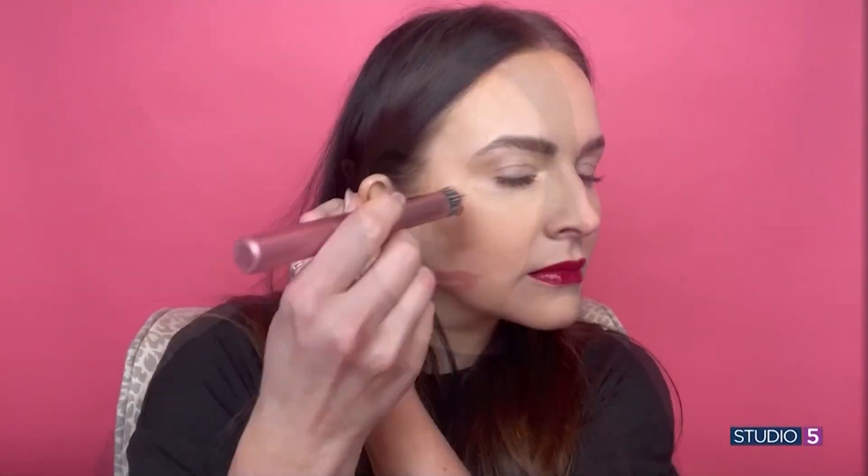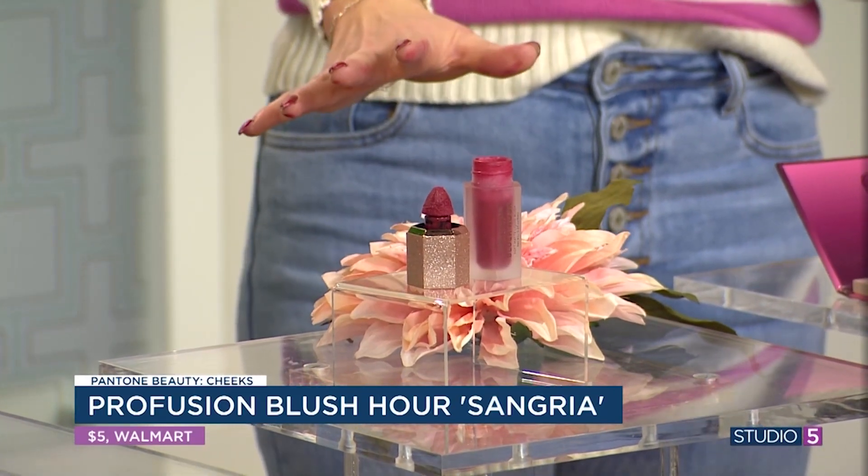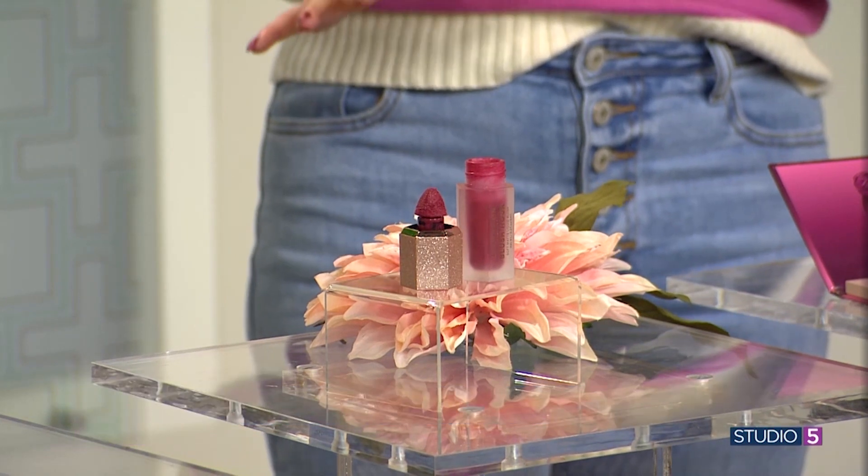For cheeks, this is a really fun place to add Viva Magenta into your beauty routine. Magenta can seem like a lot, and when you see it in the packaging it feels really bold because it's at full strength. But remember, these colors are designed to sheer out as you blend them. This is a really great option by Profusion — it's their sangria color. You just do a cute little dot on each cheek and blend it out, and you get that pop of bold color without it feeling too intense.